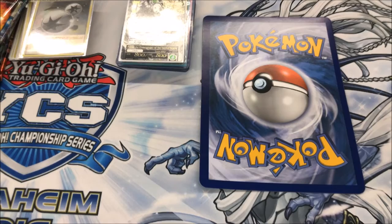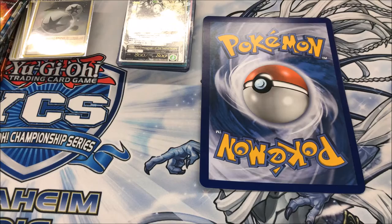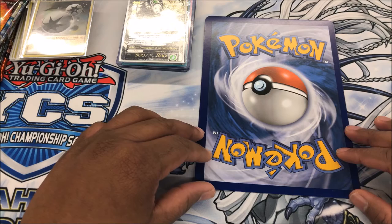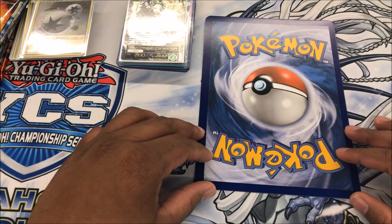You guys probably know I play a lot of Pokemon and Yu-Gi-Oh and I collect a lot of stuff, but there's a lot of other games too that I collect. So I figured why not showcase the stuff that I've picked up and talk about how my week went in the trading card game community. You can expect these videos every 7 to 10 days. So without further ado, let's get into this.